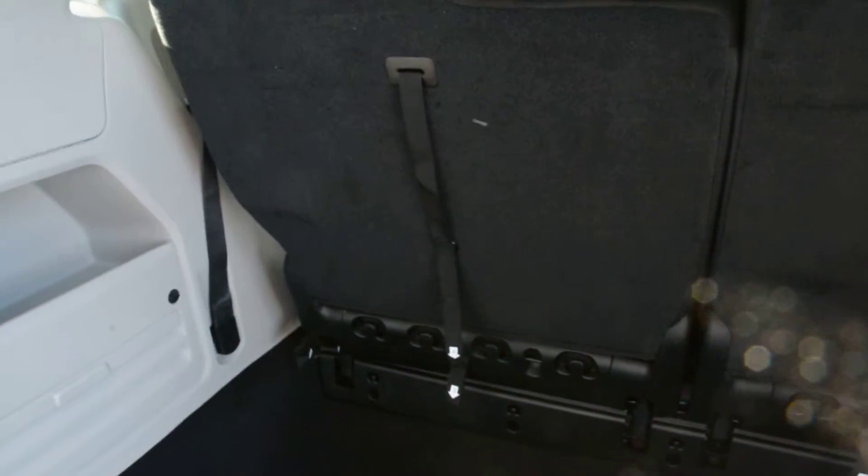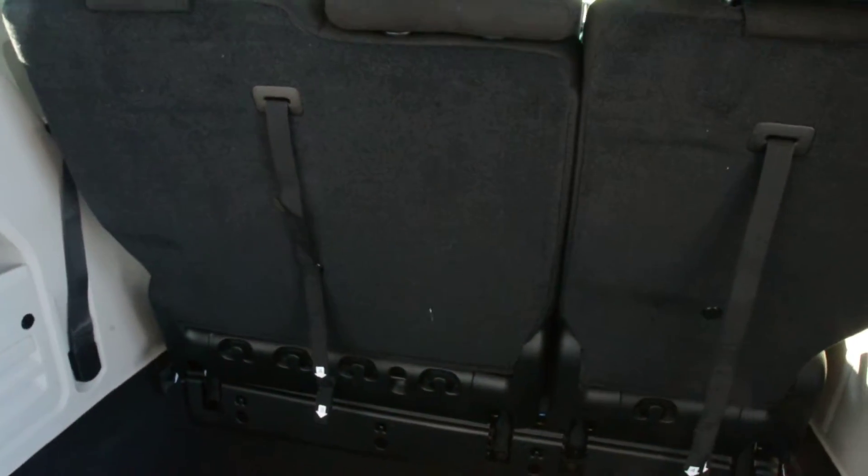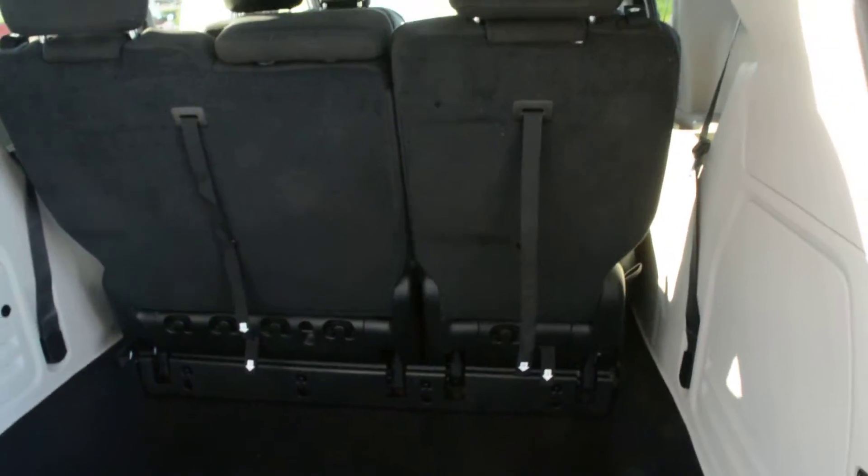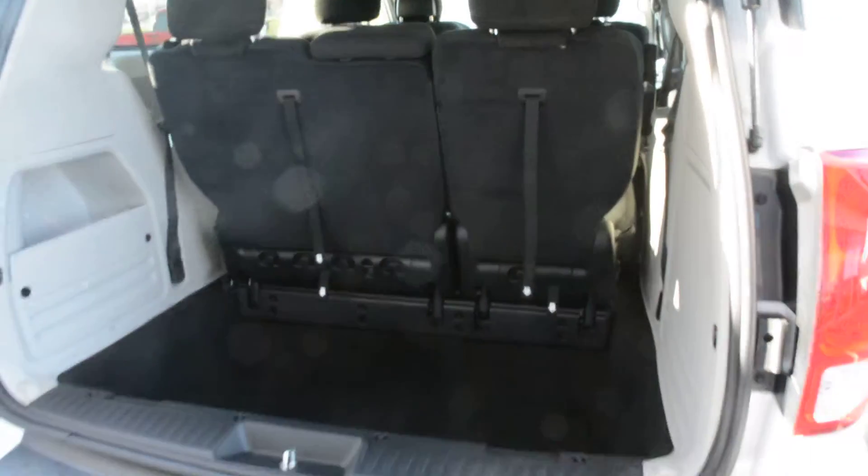However, it is equipped with the stow-and-go seating option as well for both the second and third row seats. So you can also fold those seats down and add a little bit more cargo room when needed.